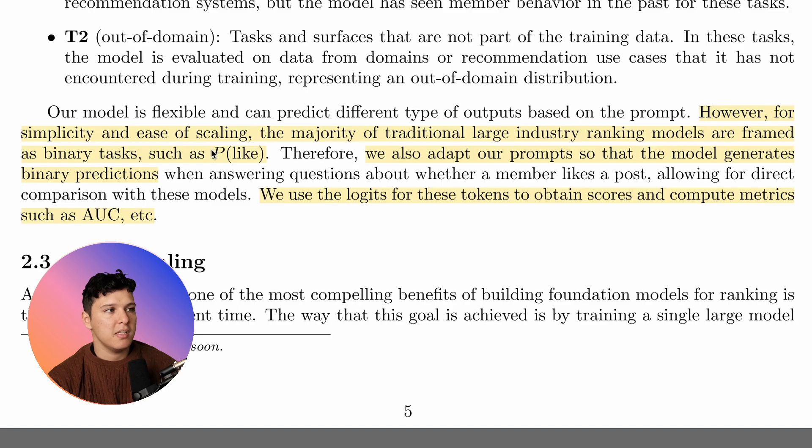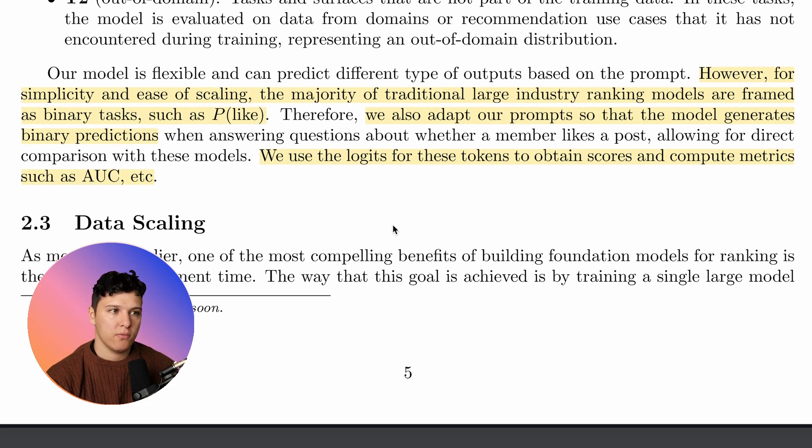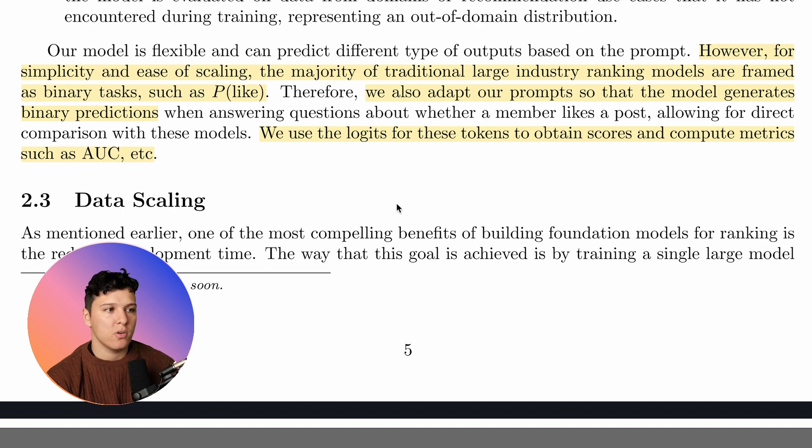For simplicity and ease of scaling, the majority of traditional large industry ranking models are framed as binary tasks such as probability of like. Therefore they also adapt the problem so that the model generates binary predictions — you only get yes or no. But you might want some type of score, so they use the logits for these tokens to obtain scores and compute metrics such as area under the curve. They check the probability of 'yes' versus 'no' for the next token prediction to get actual confidence scores.